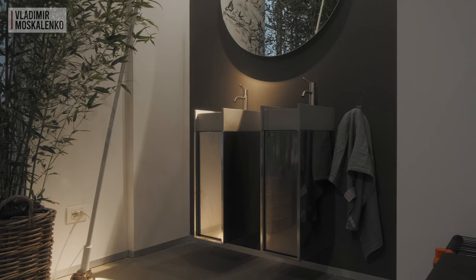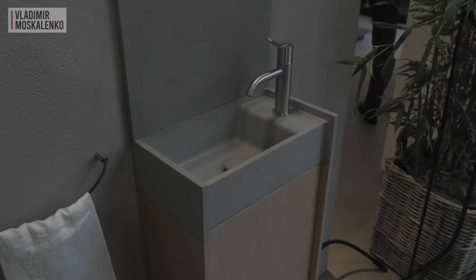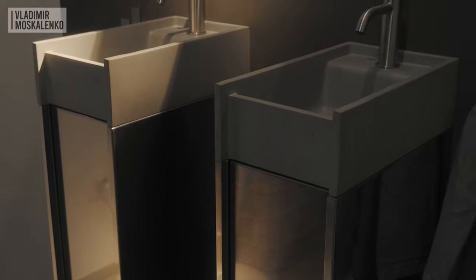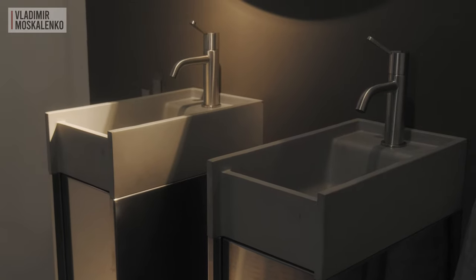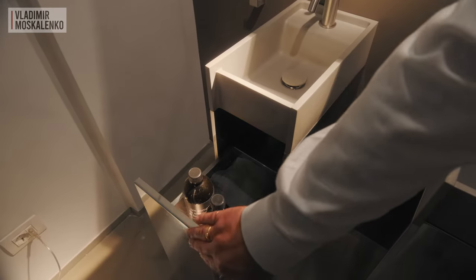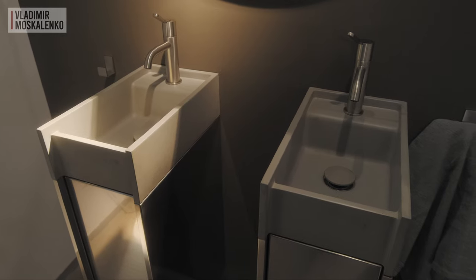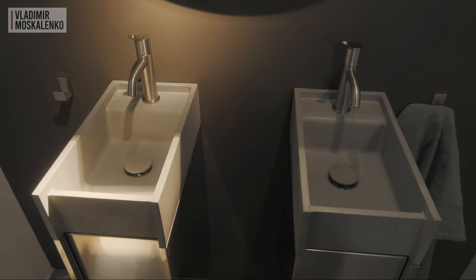The trend for compact bathrooms is unstoppable, and Agape has its own unique answer: a range of wash basins and furniture pieces called Venti Quaranta — meaning 20 by 40. This wash basin can be hung parallel to the wall (40 on the wall, 20 overhang) or perpendicularly (40 overhang, 20 width on the wall). It can be equipped with different cabinets — a cabinet with a hinged door and a laundry basket, or a drawer. The finish can be different too: different types of veneer or brushed stainless steel. The color of the concrete wash basins can be chosen from 8 available shades.